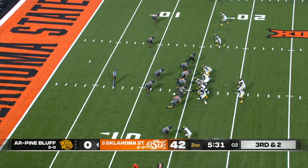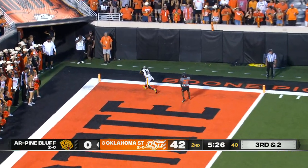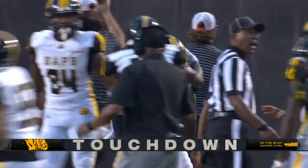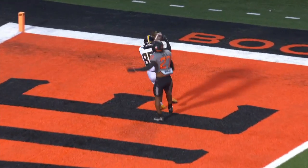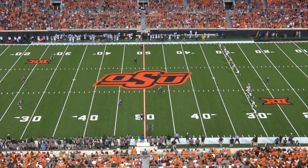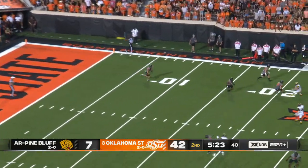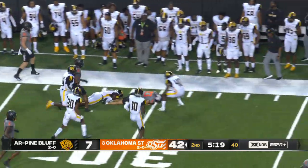Crowd building, pressure coming, into the end zone — the pass is caught. Raekwon Prince, 15-yard touchdown. Take a look at your screen right here — Raekwon Prince, little David Tyree action. 42-7. Spun back inside, ended up using his shoulder pads and helmet to come down with that ball. It doesn't matter how you catch it — it's a Golden Lions touchdown. Got them on the scoreboard.